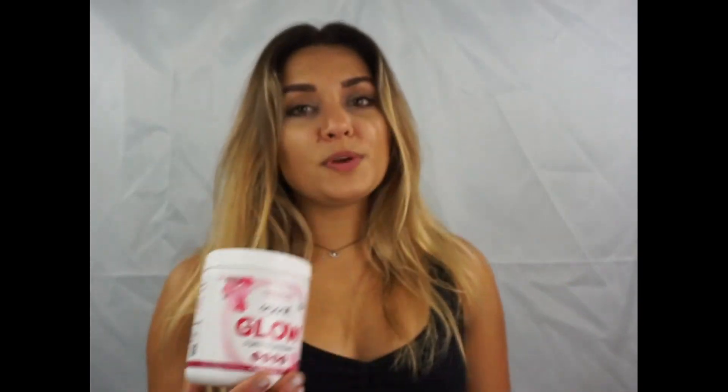So if you're interested in buying this product, I will leave a link to Organifi Glow down below in the description box, and I hope you guys enjoyed this review. Thank you so much for watching, and I'll catch you in the next video. Bye!